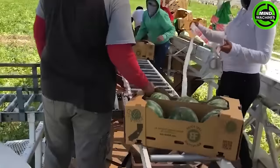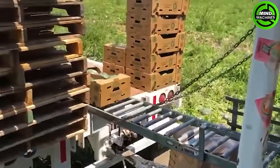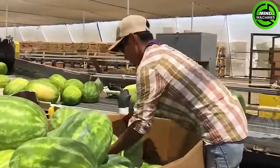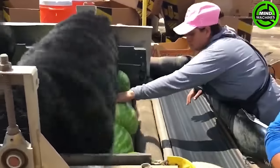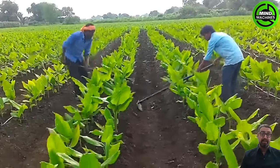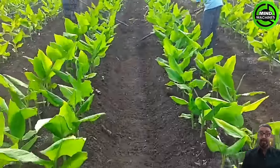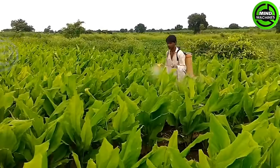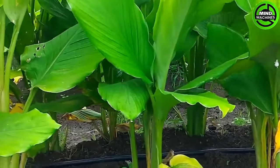Their dedication and hard work are inspiring to ensure that only the finest watermelons are packaged. Turmeric has been utilized in India for over 5,000 years, initially grown as a natural dye due to its vibrant yellow color, which later proved to be a vivid coloring agent.